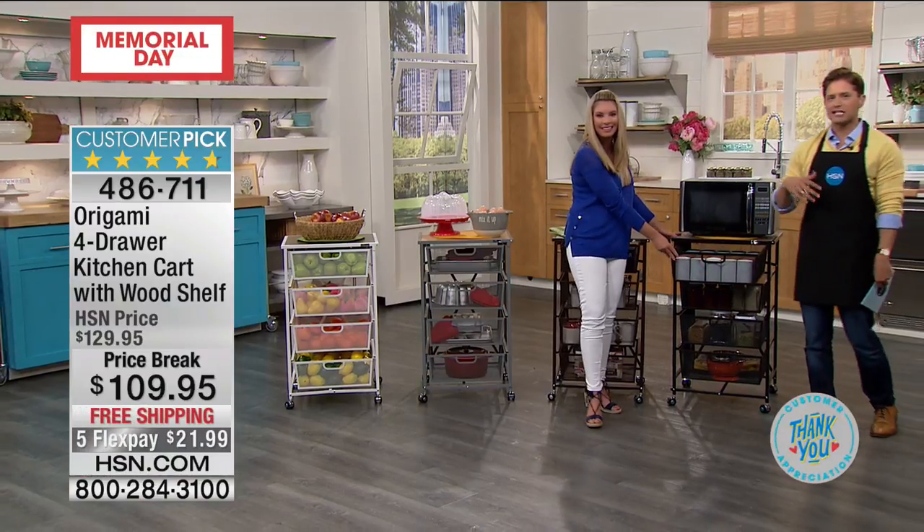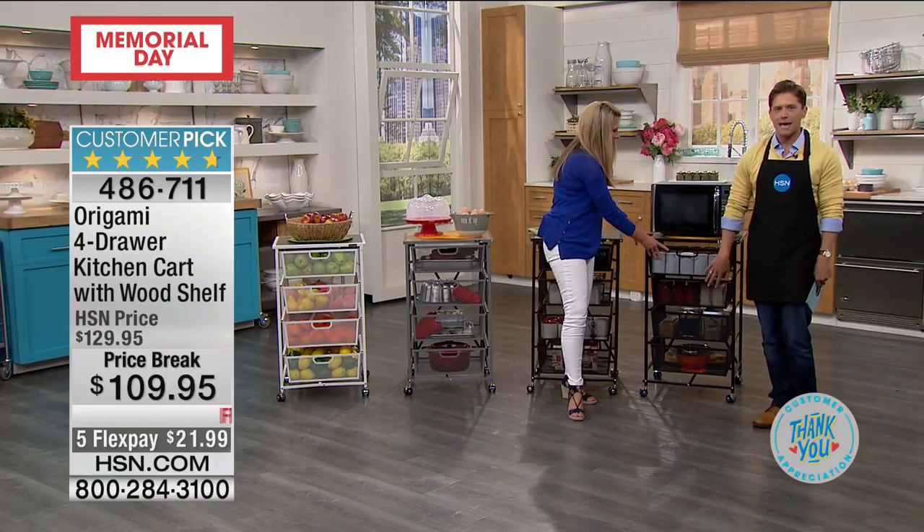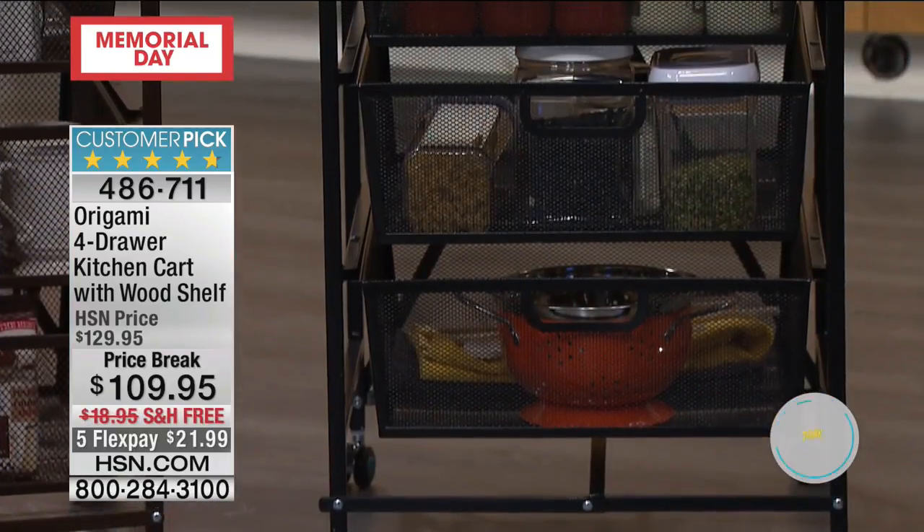It's a smart product — it truly expands the amount of kitchen space you've got both on the countertop and in storage, and all of it today is only $22.